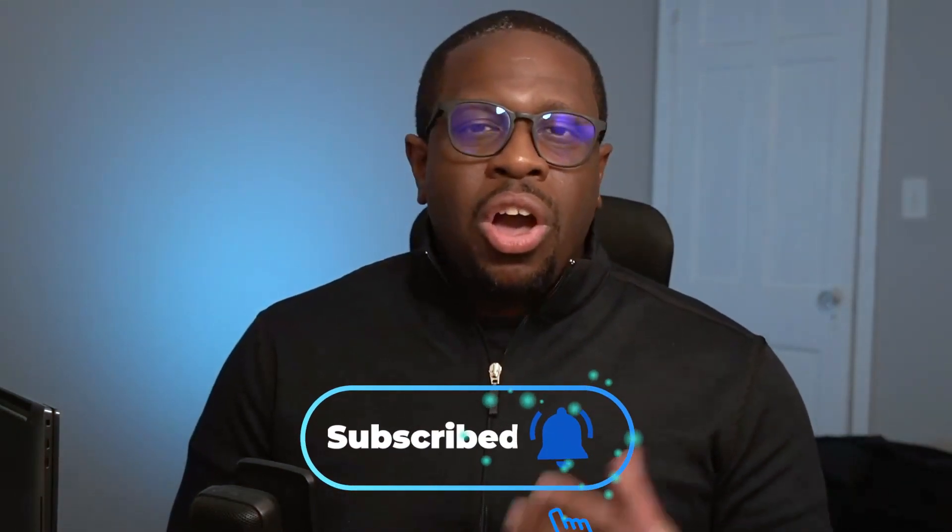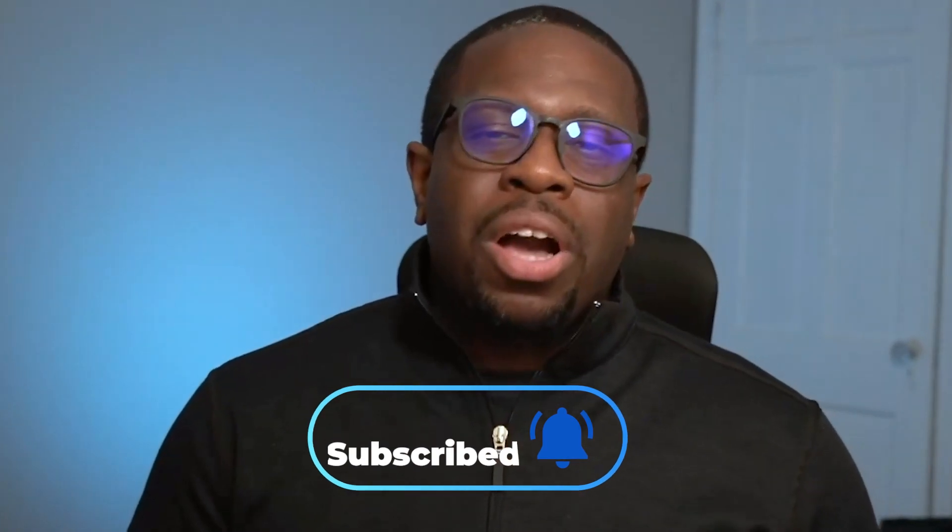Thank you again for watching Struggle Security, where we are normalizing struggling in cybersecurity. Hopefully, one of your struggles has been alleviated and you can add some of these secure methods for transferring data and communications over the internet. Thank you, and come back again for more of this type of content.